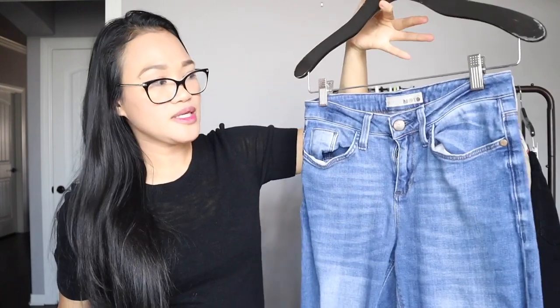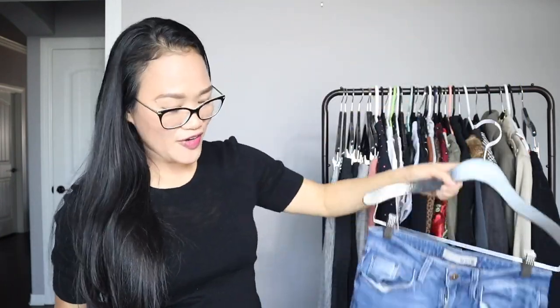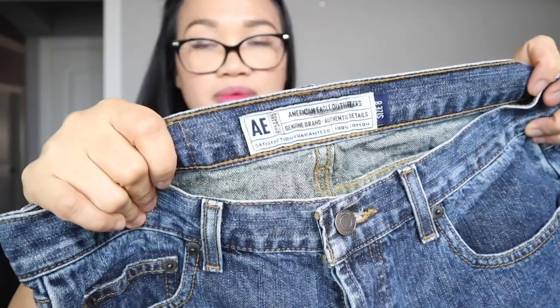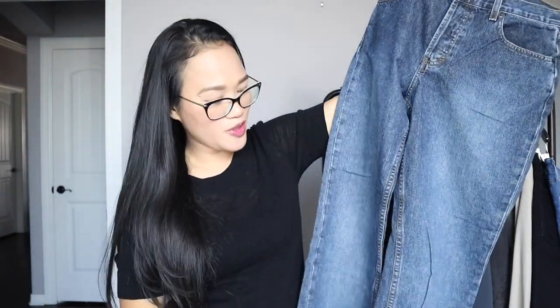This Topshop Moto high-waisted jeans is more of a jegging material — I really love it. It's very soft and I had it listed on Poshmark for a while and nobody bought it, so now it's mine. I also have these American Eagle vintage jeans with a button fly. When I tried them on yesterday, I fell in love — they're a size 8, not too long, not too short, just perfect. They're going to be my summer pair of jeans for sure.